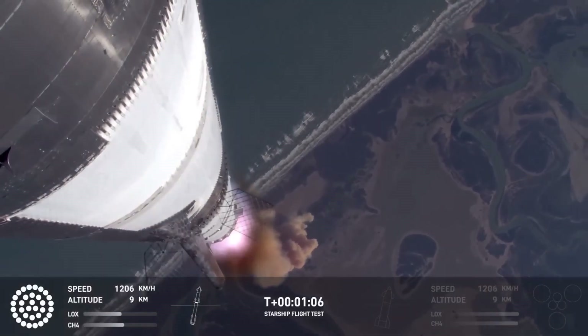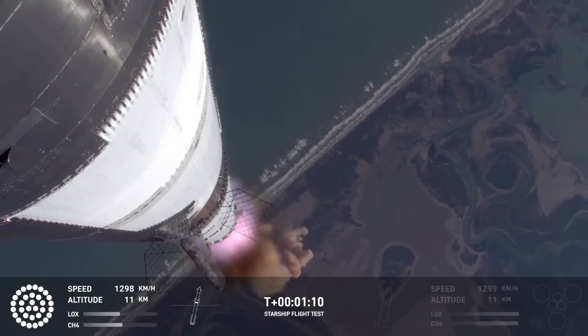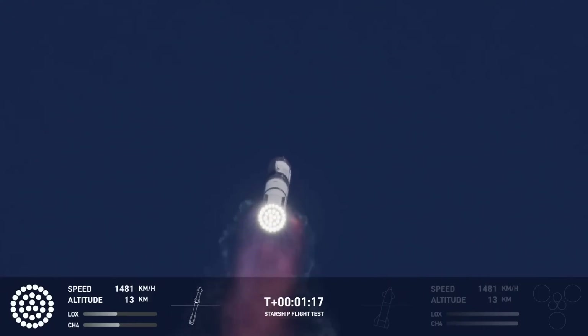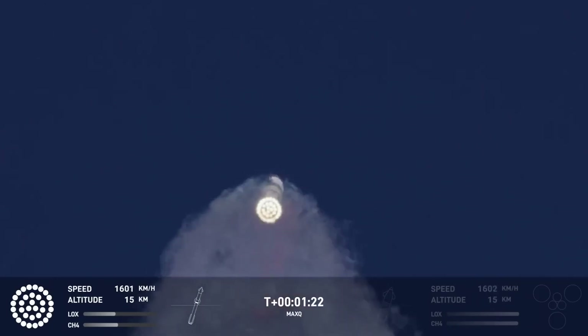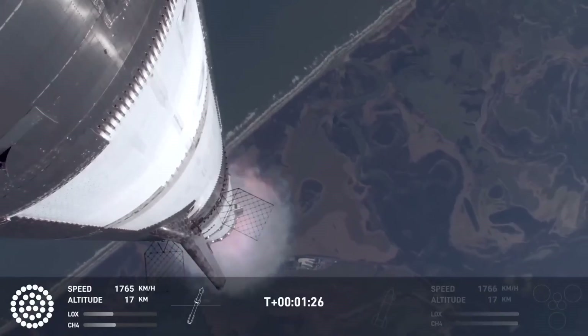Vehicle supersonic. More than a minute into flight, the vehicle's supersonic. Max Q. We just passed through Max Q — that's the greatest stress the vehicle's going to experience on the way uphill.